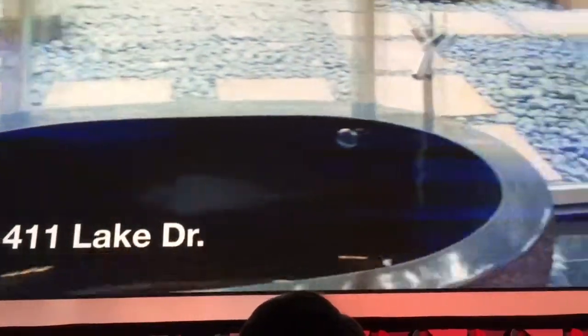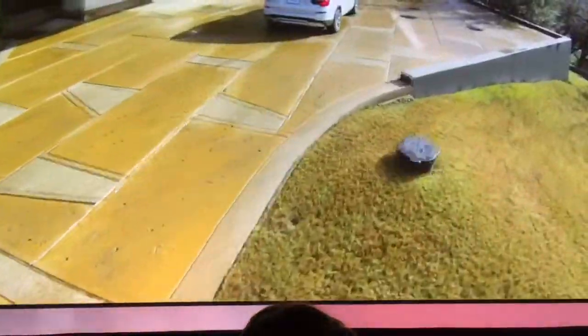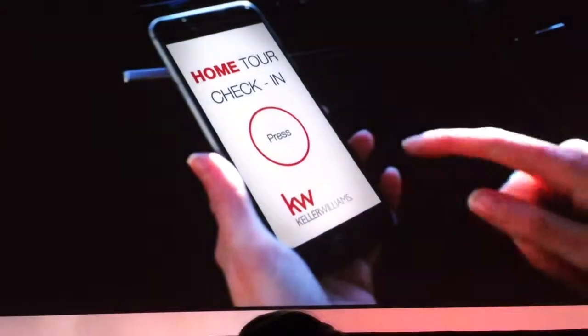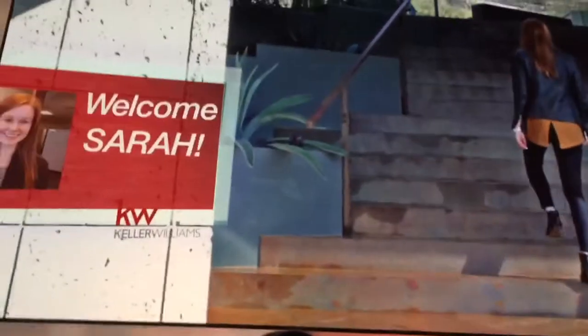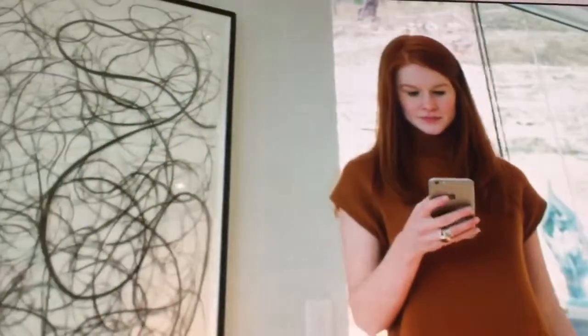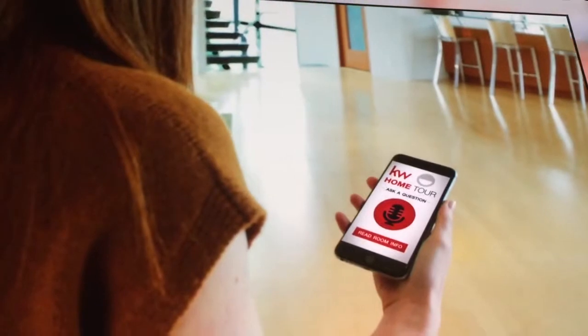Sarah can't decide between two options, so she elects to visit the properties in person. Using kwu.com, Sarah schedules a time suitable for her to visit properties by herself. As Sarah moves room to room, her phone provides audio and video cues to give her a full tour experience.